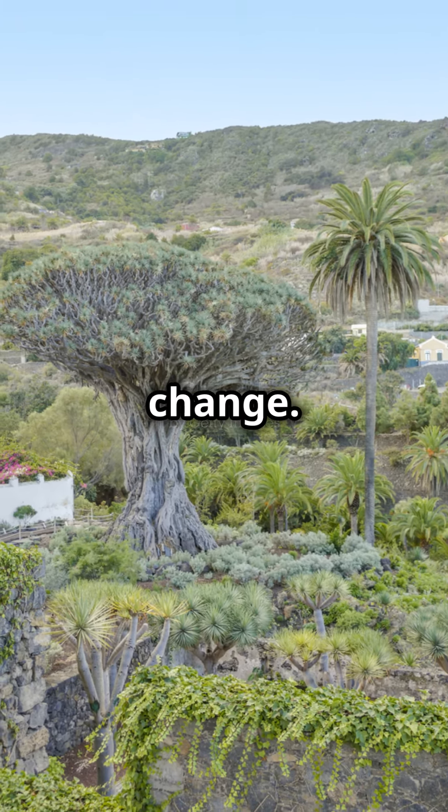But the wonders don't stop there. The dragon blood tree's unique shape helps it survive in harsh, dry conditions. Its dense crown provides shade, reducing water evaporation and creating a mini-ecosystem beneath it. Talk about nature's air conditioning.